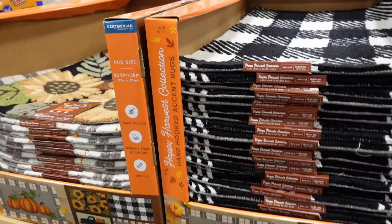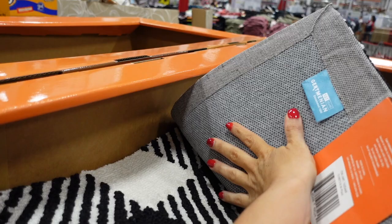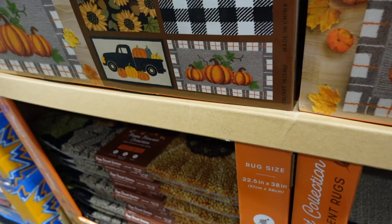New fall decor includes outdoor mats in black and white, sunflower, pumpkins, and a little truck with pumpkins design — $19.99.